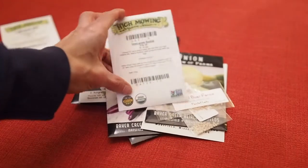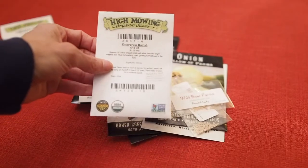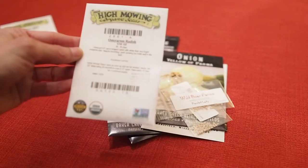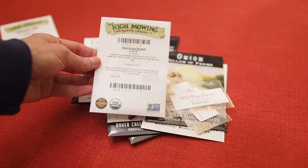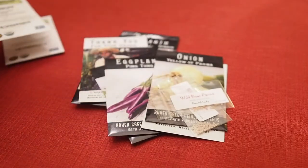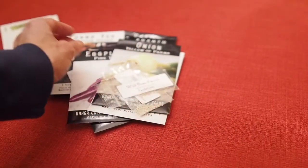We also have an Ostergruss Radish, which was an interesting radish I'd never seen before. It says it's an unusual carrot-shaped radish so I'm looking forward to giving that one a try. Also from High Mowing, I ordered some Brulé Butternut but that one's on back order so I should be getting that one here pretty soon.